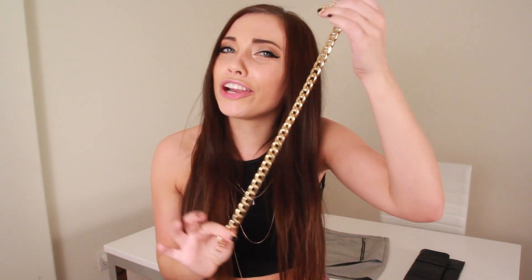So this is like a beginner's gold chain — a great way to get used to the bold style.